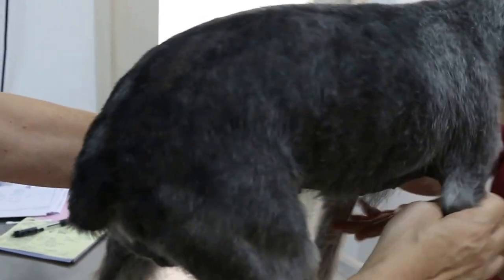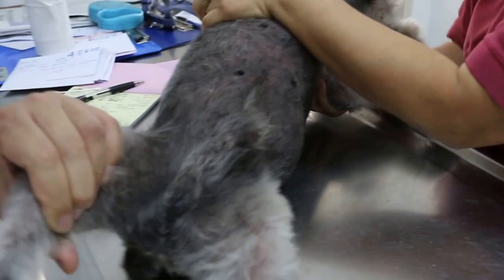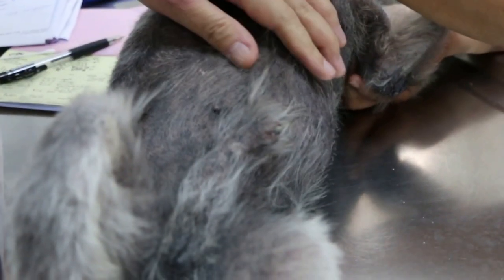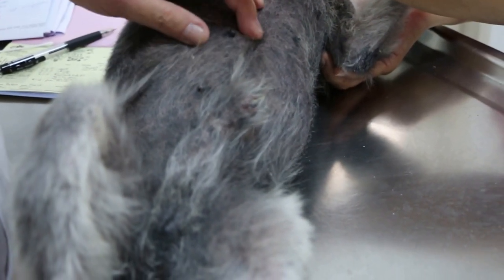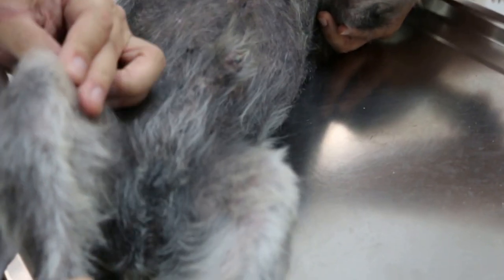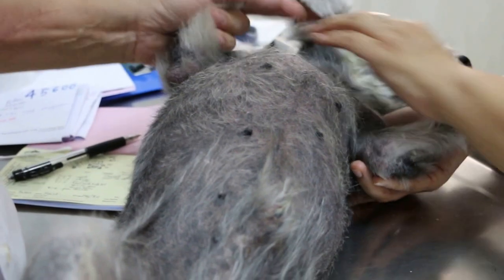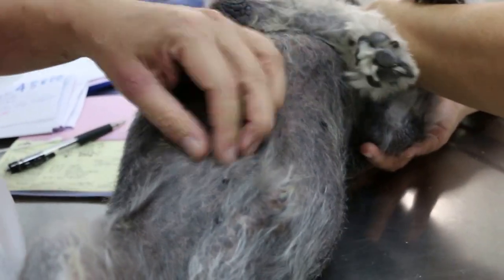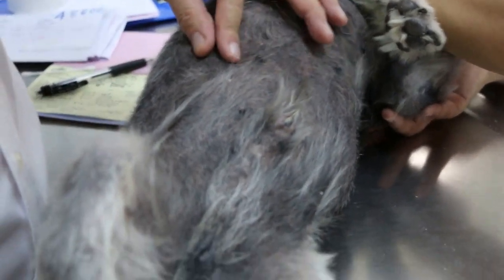Now you can see that this dog has ventral dermatitis, for a long time — it got worse after adoption. This is normally due to contact with the floor and some irritating thing from the floor affecting him. He came in scratching and using the lip to scratch until it damaged the skin — hyperpigmented.